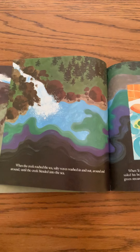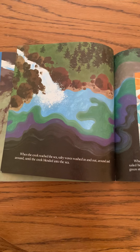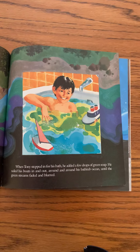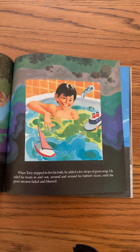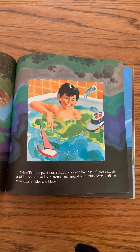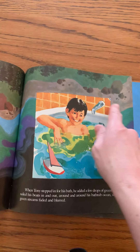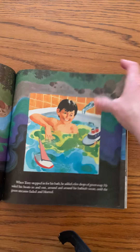When the creek reached the sea, salty waves washed in and out, around and around, until the creek blended into the sea. When Tony stepped in for his bath, he added a few drops of green soap. He sailed his boats in and out, around and around his bathtub ocean, until the green streams faded and blurred. You can see the movement of the water based on the colored soap he put in.